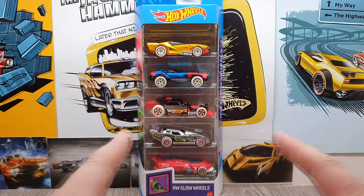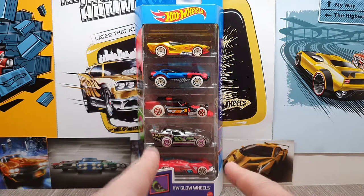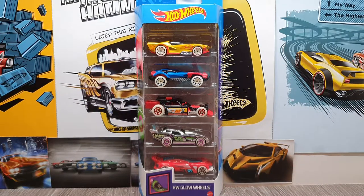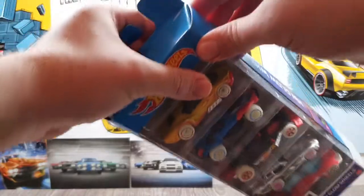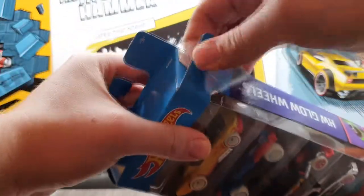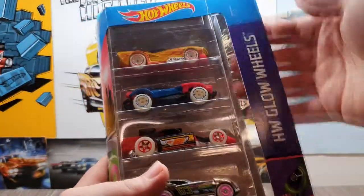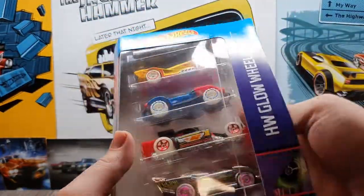Not all was lost though — I did find this Glow Wheels five-pack. You know how much I love Glow Wheels. So we're going to take a look at it and then put it in the display. There's also a little bonus because I've got some other cars from the monthly haul which I'm going to put on the display too, so we can see how they glow up. Let's not waste time and just open this up. Oh, that opens so well — good old Glow Wheels.